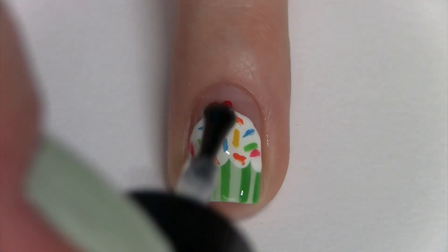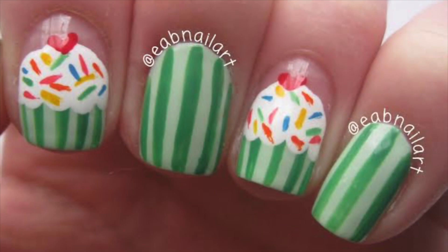And if it's your birthday like it is mine, happy birthday! Leave me a comment down below telling me when your birthday is — mine is February 8th. If you liked this tutorial, please like and subscribe, and share recreations with me using the hashtag EABNailArt on Instagram or Twitter. See you next time!